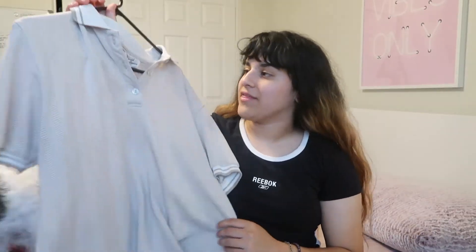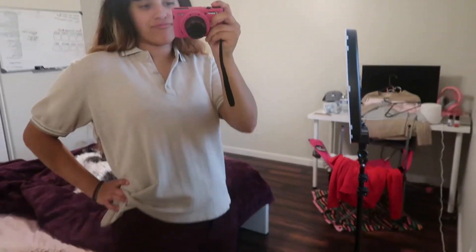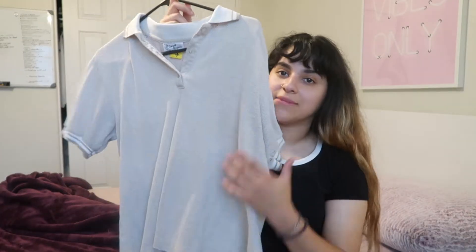The next t-shirt I got was this golfing shirt. My dad goes golfing a lot, so I thought I might as well get one just in case he brings me along. But yeah, this is just a simple collared golf t-shirt, so that's that.